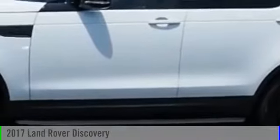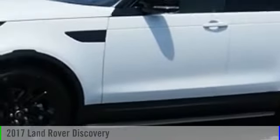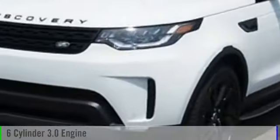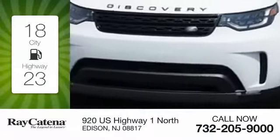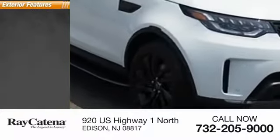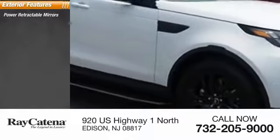2017 Discovery 2. This vehicle is powered by an all-wheel drive six-cylinder 3.0 liter engine. Great fuel efficiency saves you money by requiring fewer trips to the gas station. Here are some of this vehicle's great options: power retractable mirrors,